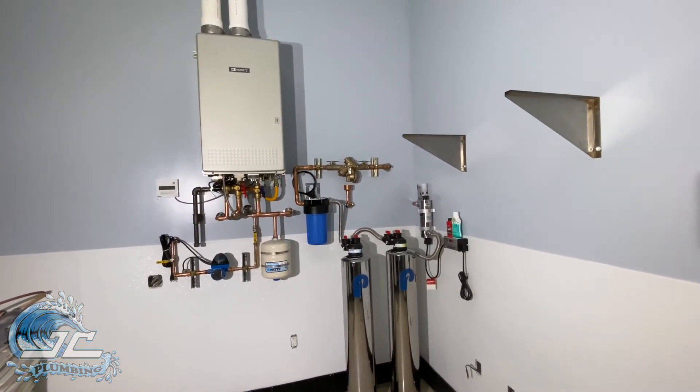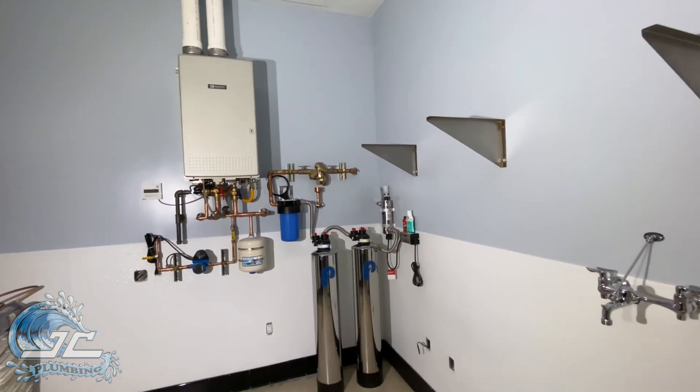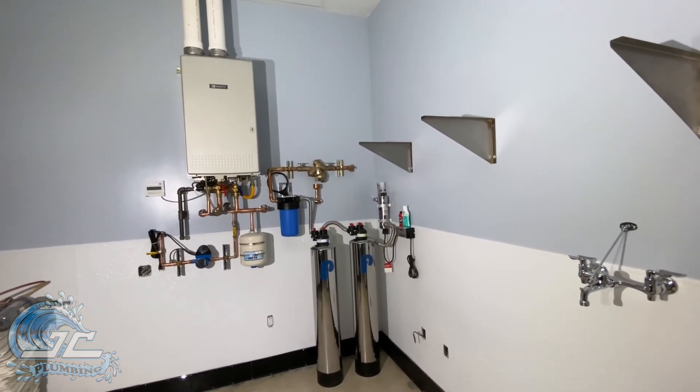We can do something like this in residential homes, restaurants, bagel shops, hair salons — anything you can think of. So for all your residential and commercial plumbing needs, you know who to call.